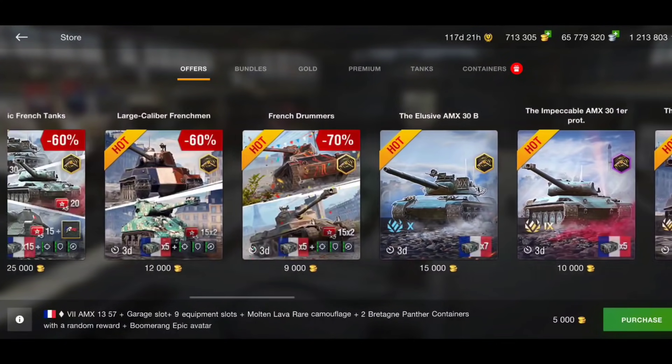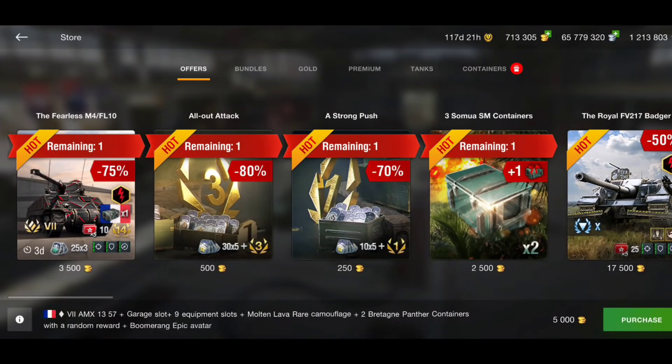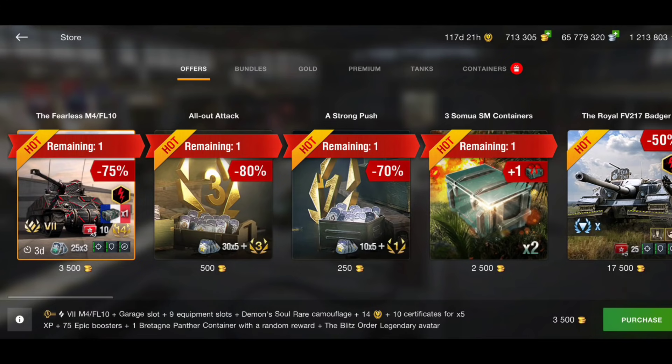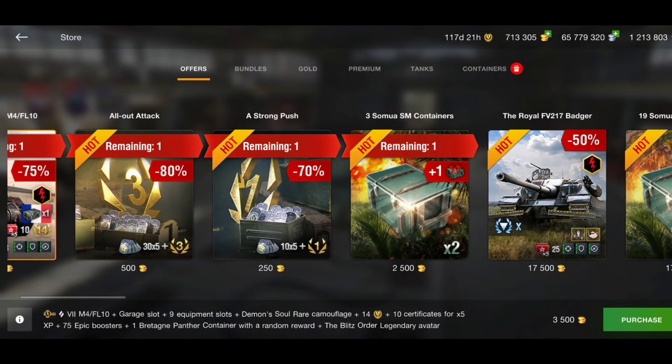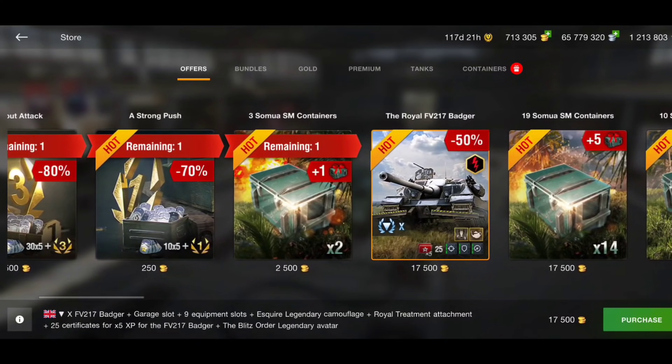So there are a few decent bundles in the store this week. If I was to recommend just one, it's the M4 FL10 — for three and a half thousand gold it's a complete bargain. All the others are good too, but that one stands out. And if you wanted to get the Badger at 17,500 gold with full equipment and everything, that is actually a pretty fair price as well. I'm MiDi G69 and I will catch you all soon — bye bye!